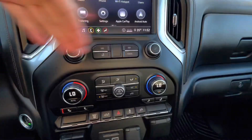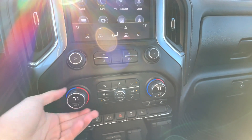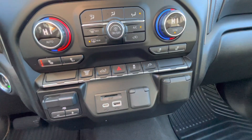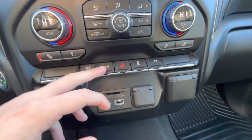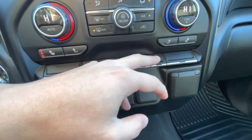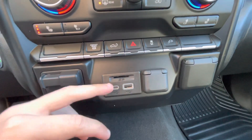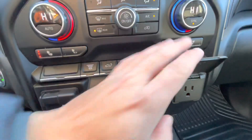Underneath you do get your dual climate controls. Underneath that you get your heated front seats as we talked about. Your exhaust brake for when you're towing and need to slow down. You're able to drop your tailgate from here. Obviously hazard and traction control. The on/off power switch for your converter, trailer braking, SD card, USB type A and C, and another 12 volt and a standard household outlet.